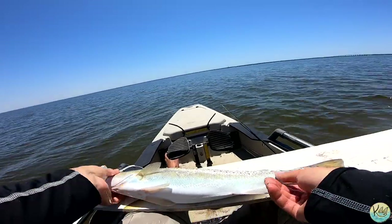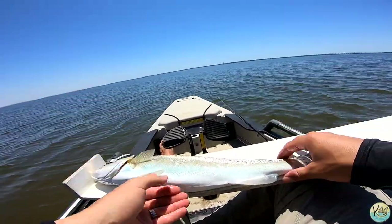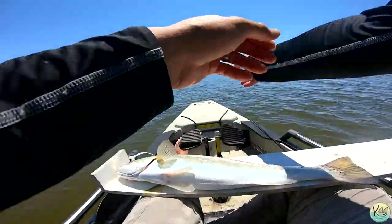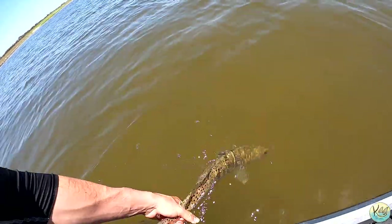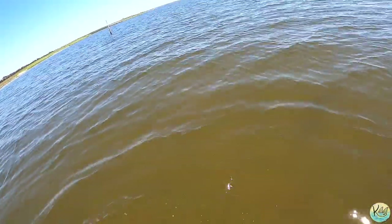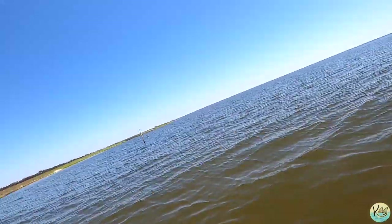What a fish! I'm going to get my other GoPro out and get a better view. There she goes, right back down to the bottom. Y'all, that was pretty sick — I'm not going to lie. I did not expect to catch a speckled trout. Those speckled trout never fail to amaze me.